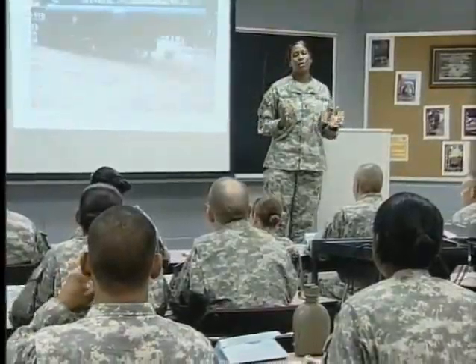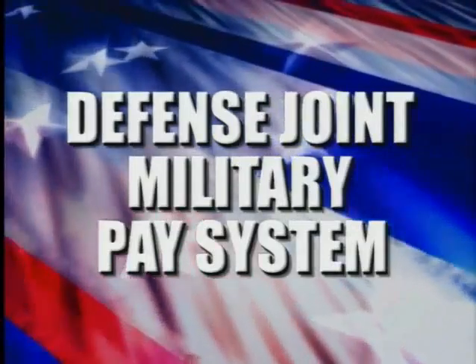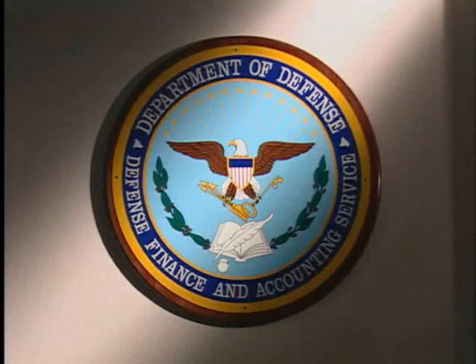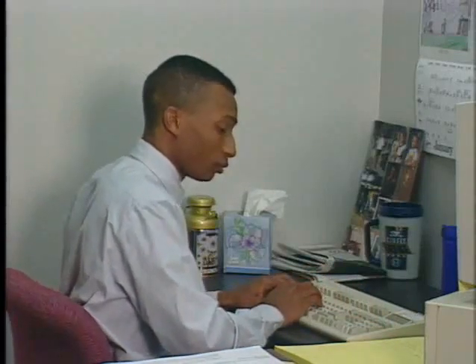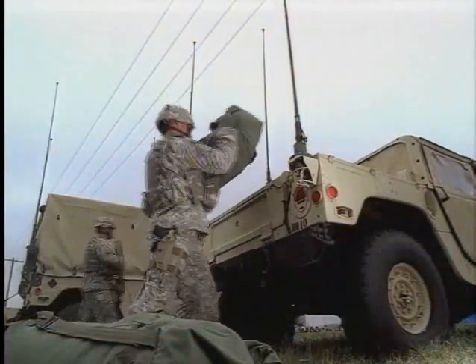To ensure each soldier receives his or her pay on time, the Army uses a computerized system known as the Defense Joint Military Pay System, operated by the Defense Finance and Accounting Service. This service figures the pay and allowances you're entitled to based on your pay grade and time in service.